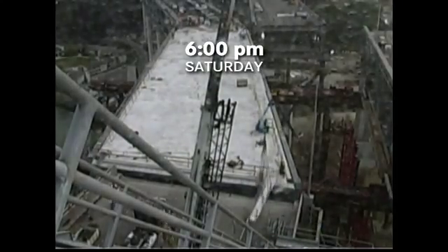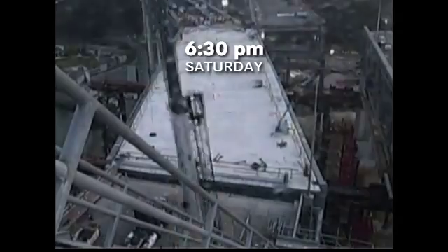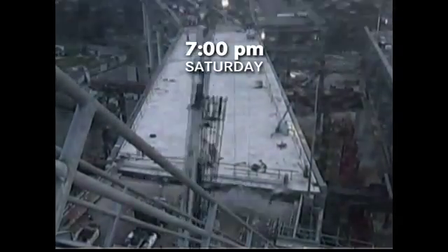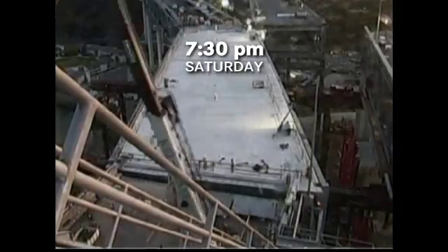You can see there were still big gaps left when the move was complete. That's by design. Workers needed a way to get in between the two pieces to make the final connections, both the structure and the utility lines that run underneath it.